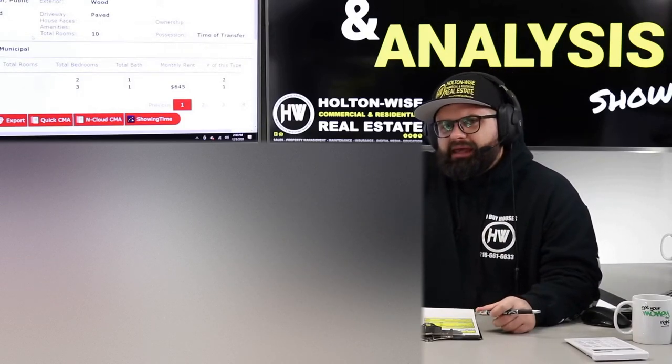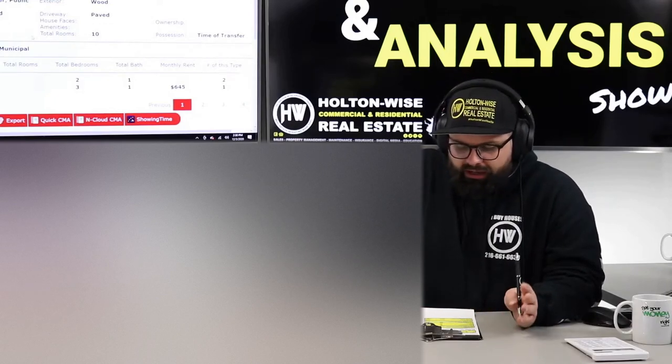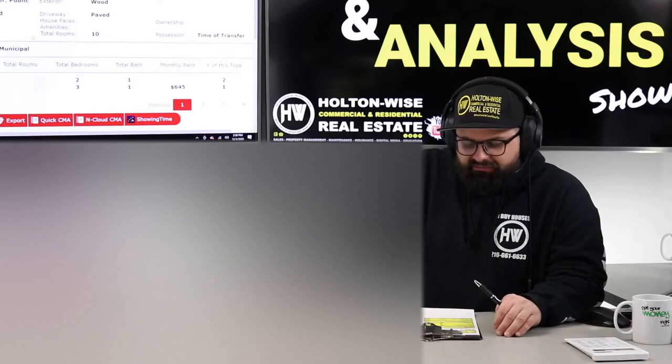They want $89,900 for it. I want to low-ball them — I don't think we need to pay that. I want to come in $20,000 off and try to pick it up at $70,000.